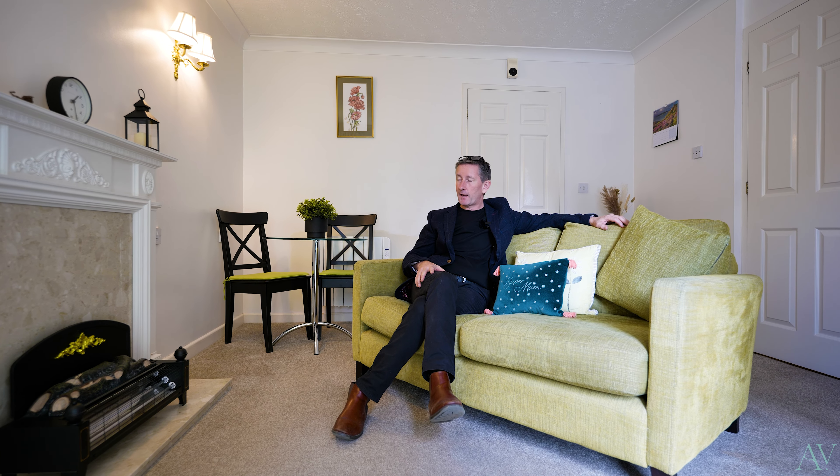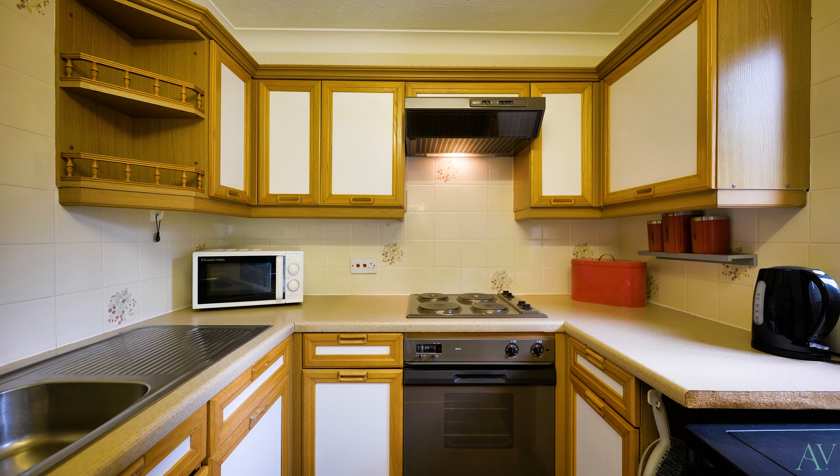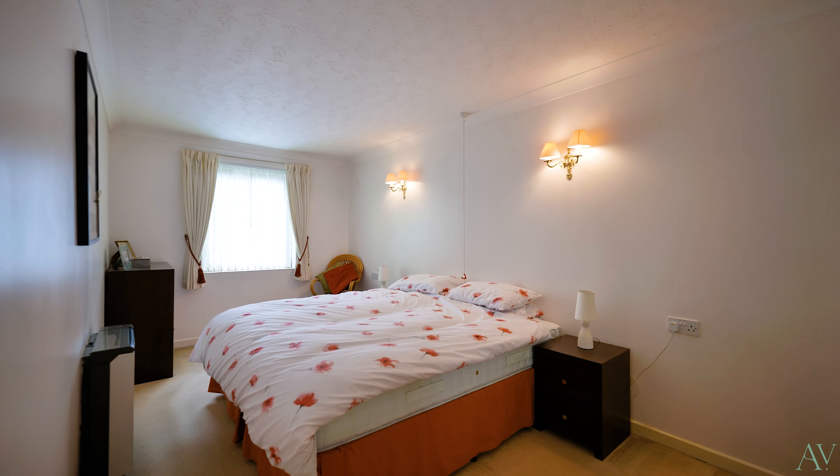So here we are at number one Tudor Court in this superbly finished one bedroom apartment. I'm here in the lounge diner, which leads through to a small kitchen area, a large storage cupboard, a shower room with a double walk-in shower, and then a very generous double bedroom with built-in wardrobes. Add all that to the communal areas and what more do you need if you're thinking of downsizing?